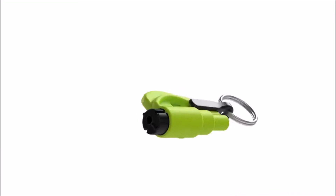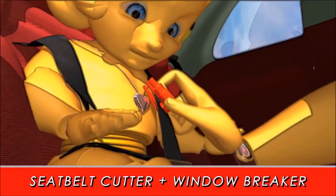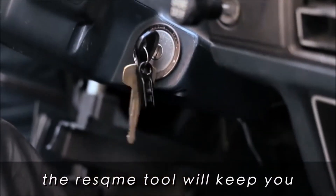Rescue Me Inc. presents the Rescue Me, a two-in-one emergency tool which breaks windows and cuts seatbelts quickly and easily in case of an emergency. This quick, powerful and easy-to-use tool will keep you and your loved ones safe on the road.